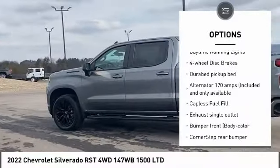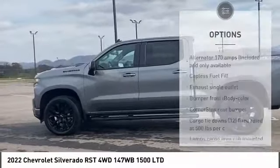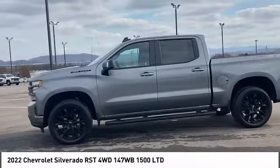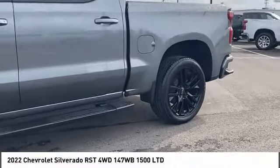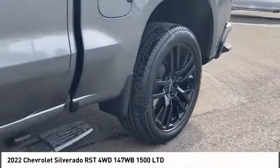Stability control, daytime running lights, four-wheel disc brakes. Is love at first sight really possible? Let us know when you stop in.